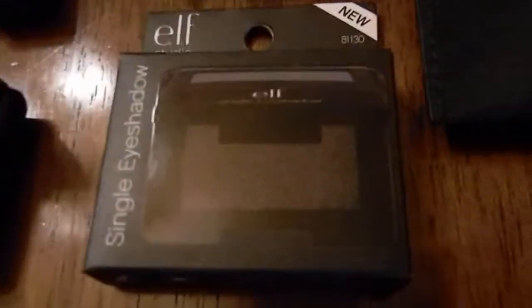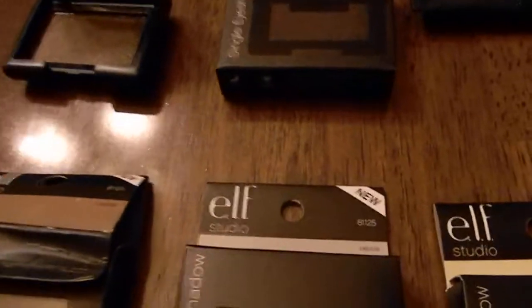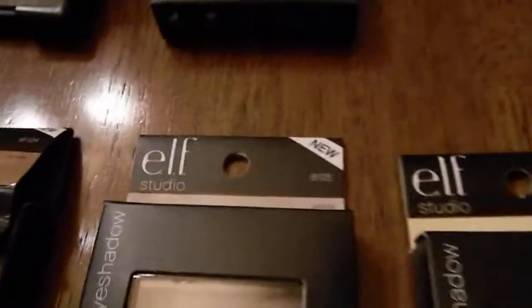Then I got some ELF eyeshadows. Let me see what color this one is — sorry, I'm blind as a bat — it's charcoal. That one is in charcoal, and this one that I have open is in coffee. This one is called wild wheat. I got quite a few of those from my local Dollar Tree.